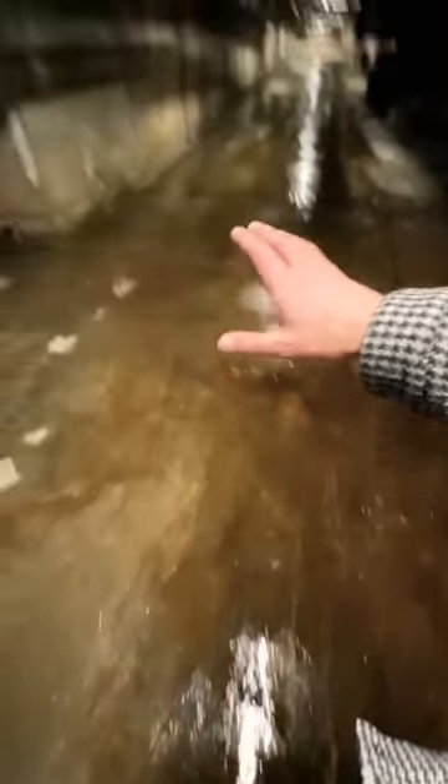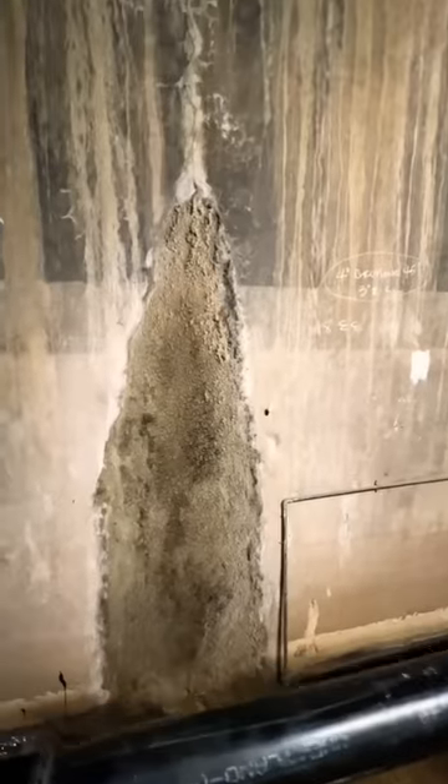The water collects here — up to how many feet? If you look on the wall, you can see a stain that we measured at almost five and a half feet.